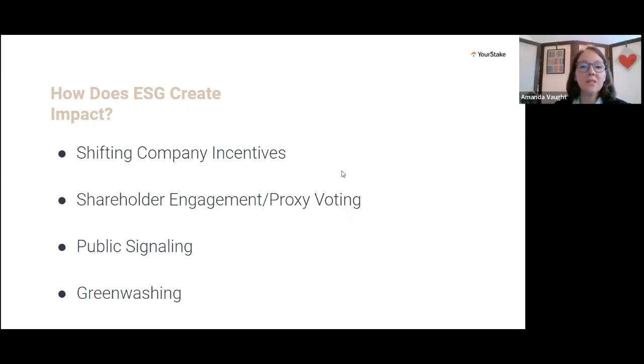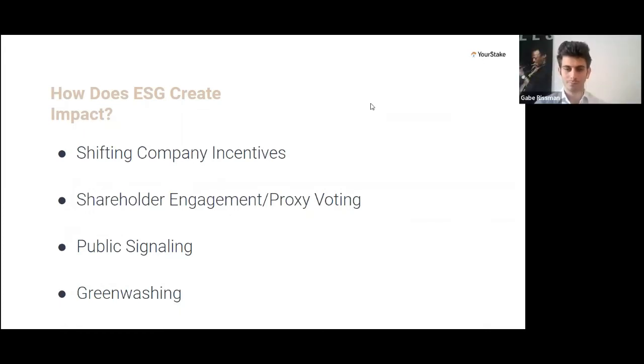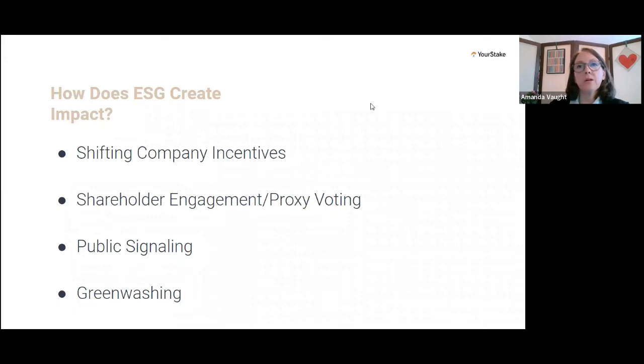That was a really great explanation of what ESG can do, especially if you're focused on how you can change things at companies. ESG does have a benefit of showing enhanced performance as well. And so even if you're not so sure about doing this, we always encourage people to look at ESG funds also from just a performance perspective too.